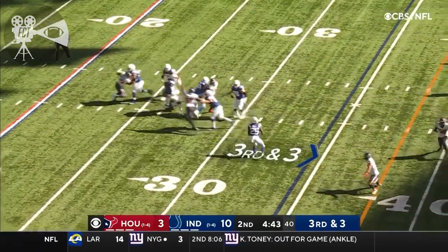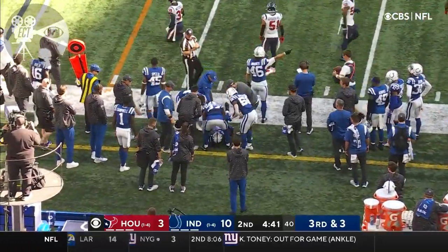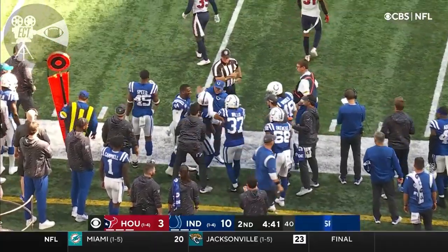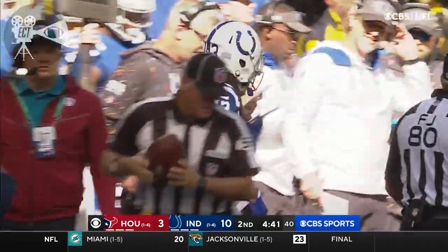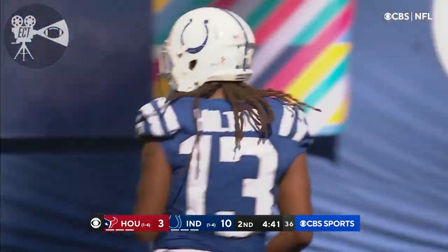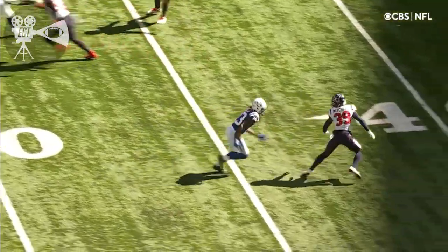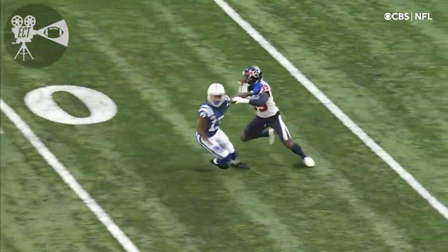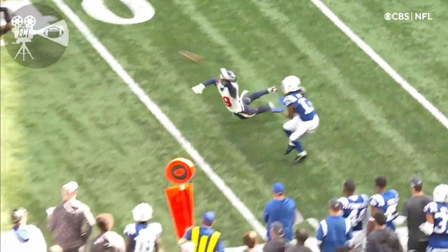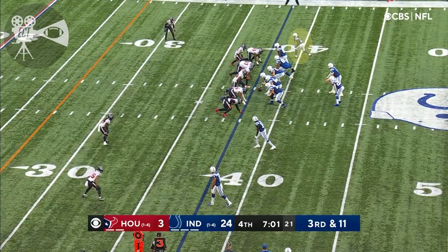Wentz goes here on third and three — nearside into the shadows, it's caught. T.Y. Hilton had a 52-yard catch earlier if you've just joined us. This one good for a half-dozen and a fresh set of downs for the Colts. It's pretty good coverage, and when he threw it I thought it might be picked. But you can see the arm strength that Carson Wentz has, throwing it right by the defender with the Texans showing blitz.